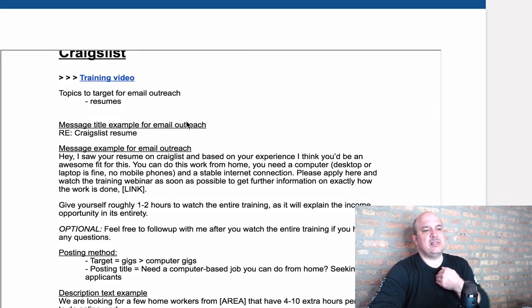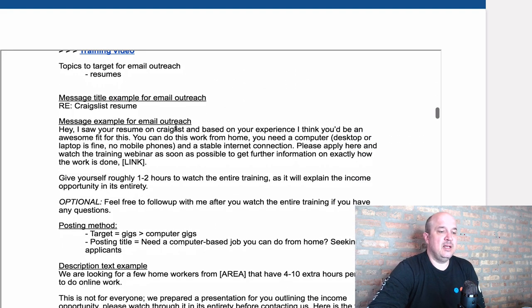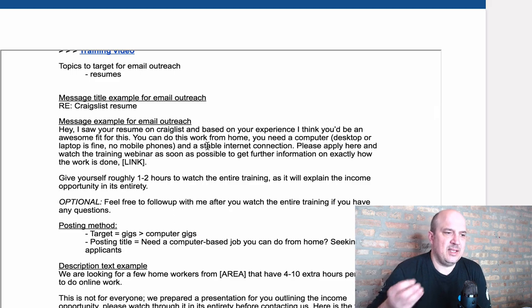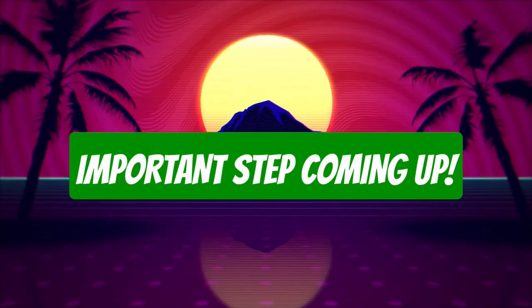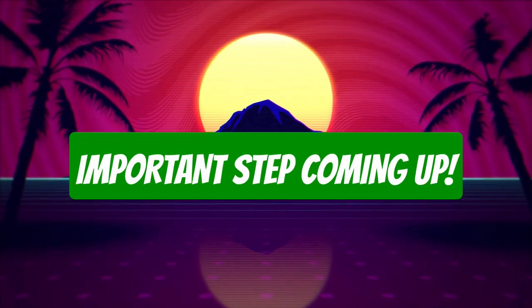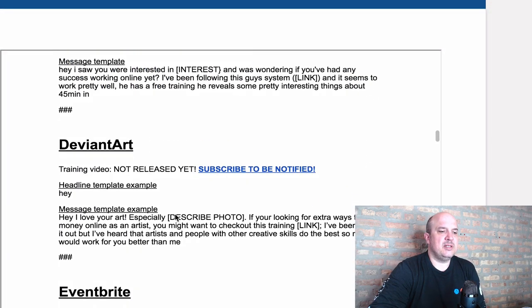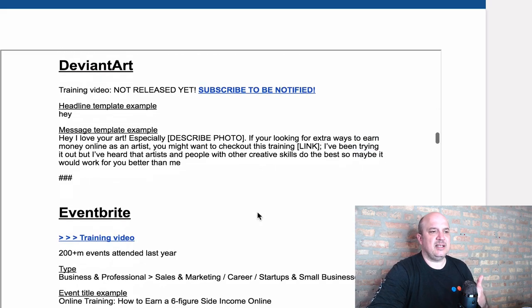Craigslist — he actually gives you the messages you can simply copy and paste. He gives you the title, he gives you everything. Tumblr — he tells you where to go for different Tumblr sites. Pinterest — how to do it on Pinterest. He gives you everything: the text, the links, the videos that you can use.